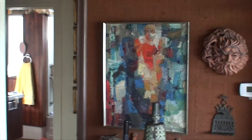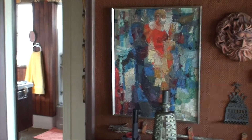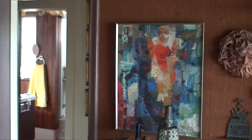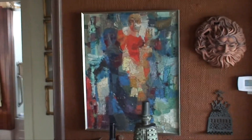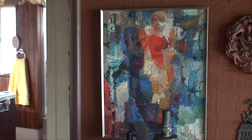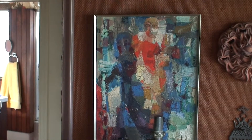Is that painting the work of someone you know? The middle one — it looks like an acrylic. I bought that from a student of the Catholic art teacher that used to be over here on Franklin and Western. What was her name? Sister... oh, I can't think. Bad memory. That's all right. That was painted by one of her students, and I liked it.